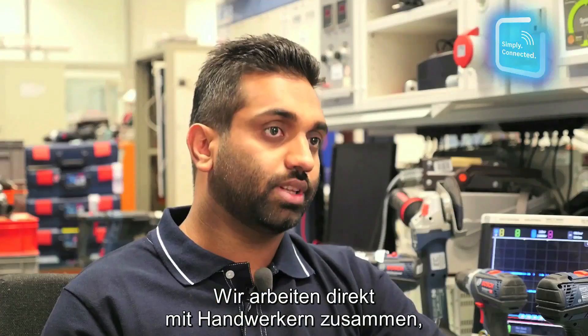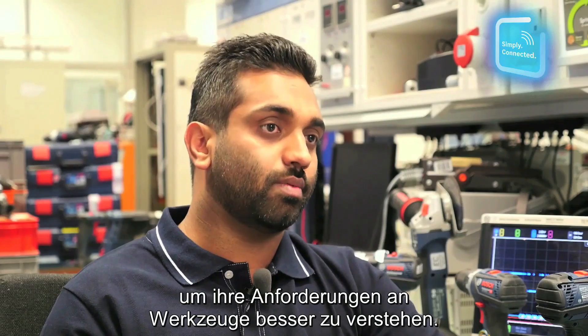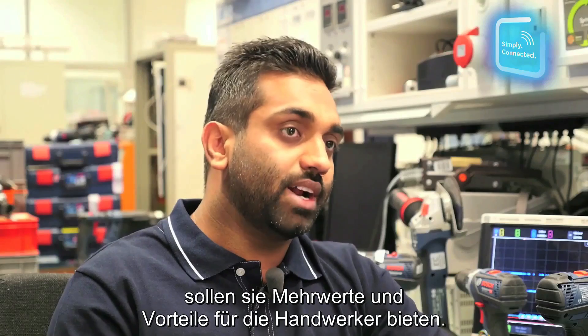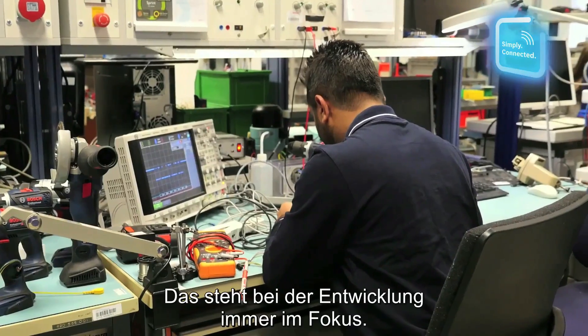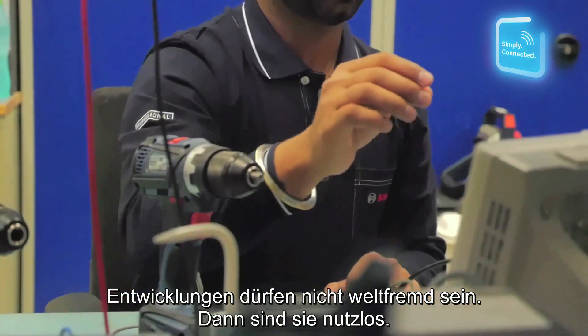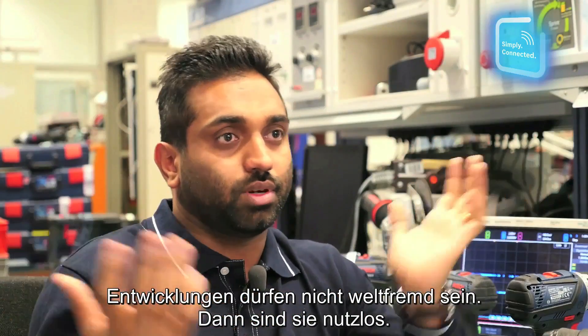We directly communicate with craftsmen to get the requirements. If we develop these kinds of products, then these products will give some benefits to the craftsmen, so we do have to take care of these things. We shouldn't create something out of the blue that nobody can use.